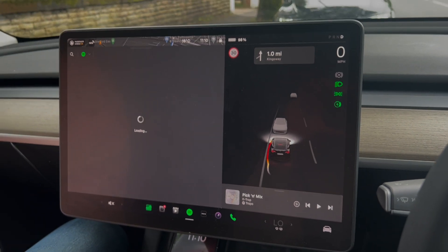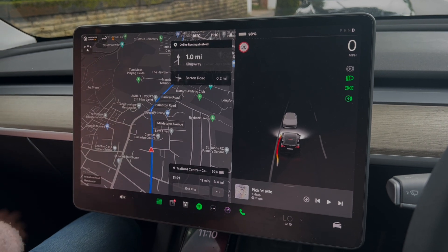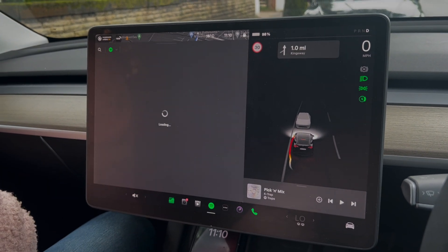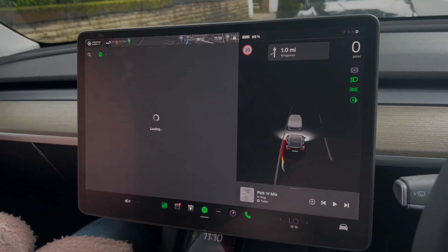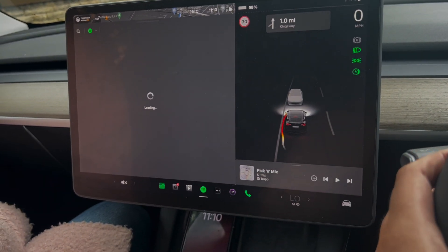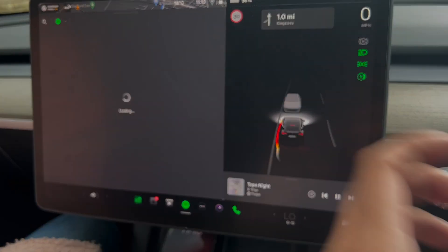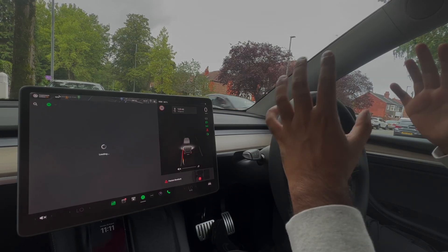I'm in the Tesla and I'm trying to put Spotify on, but every time I press Spotify it just comes up with this loading screen and I can't change any songs. I can use Spotify in this section here and kind of switch tracks, but I can't access the menu of Spotify.